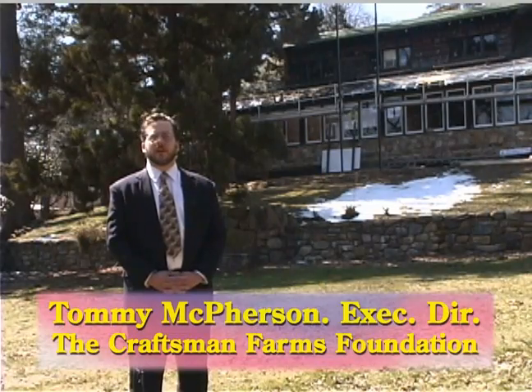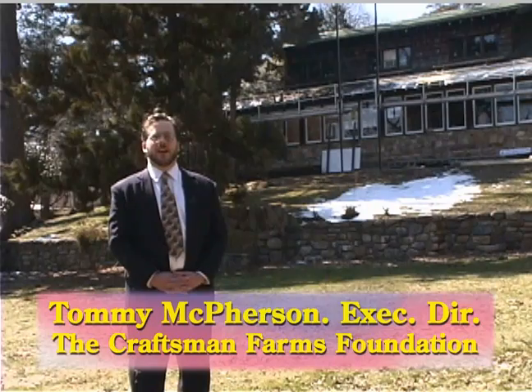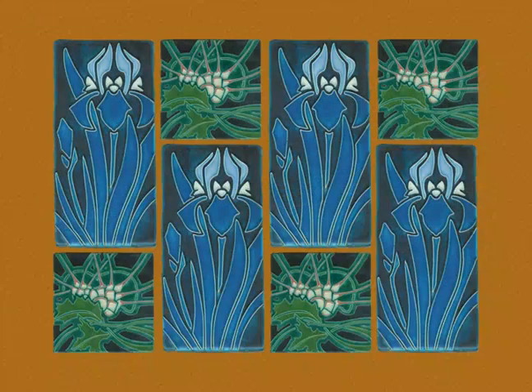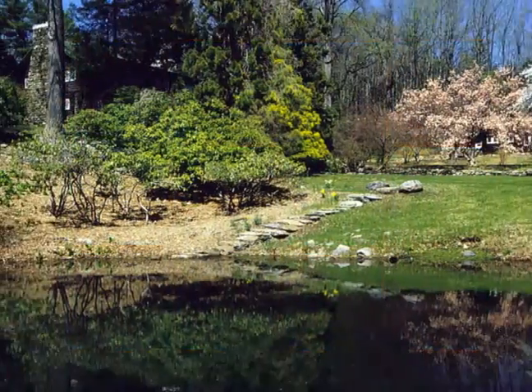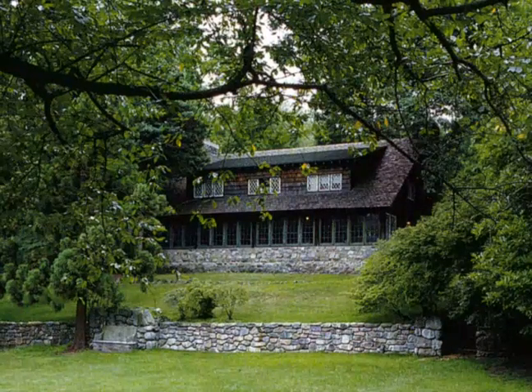Perhaps the most important benefit to the visitor at Craftsman Farms is an introduction to the idea that the Stickley style, or the arts and crafts movement, was not about simply furniture and ceramics, but that it was an all-inclusive way of living. Here you find a Japanese-inspired landscape, a house nestled into its natural environment and made of local materials.